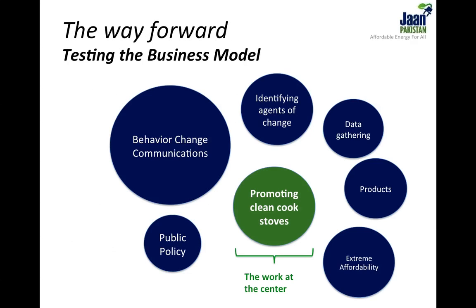Arriving at the right product is only one of many facets of the complete solution. Making the product affordable through microfinance options, identifying agents of change within communities to champion the new technology, developing communications to influence culinary behaviors, and lobbying with the government to help assist the introduction of clean cookstoves on a mass scale — each of these functions are equally important to the ultimate solution.